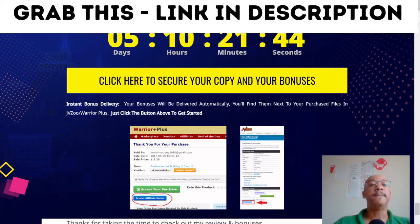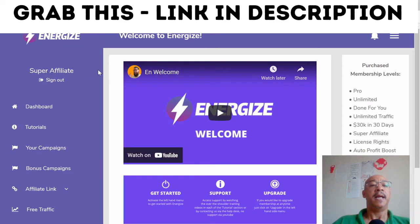What I'd like to do now is jump straight into the dashboard so we can take a look at the product itself and what it looks like. This is Energize's dashboard. On the left-hand side you've got the main headings, and on the right-hand side you've got some sub-headings. The main headings include your dashboard, tutorials, and campaigns.